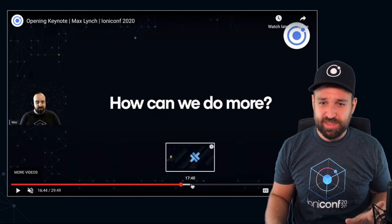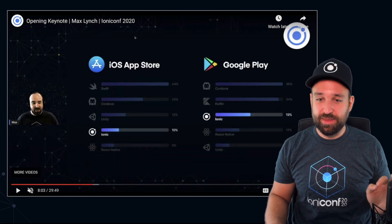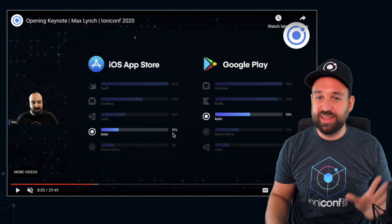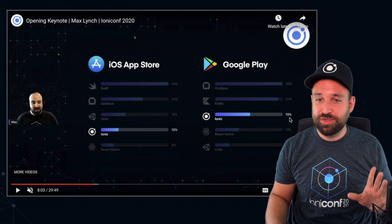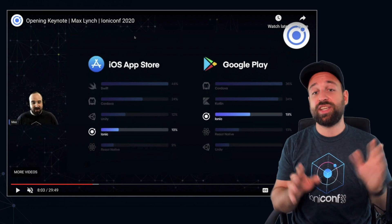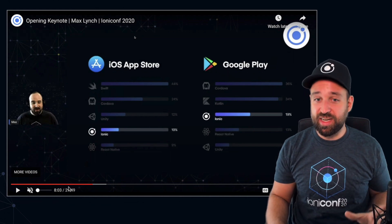Besides that, Max shared a statistic I definitely want to show you. This is the market share of iOS and Google Play Store applications. 10% of iOS applications and almost 20% of Google Play Store applications are built with Ionic. I really love this — if you do any presentations, definitely include this. It tells you everything you need to know about Ionic.